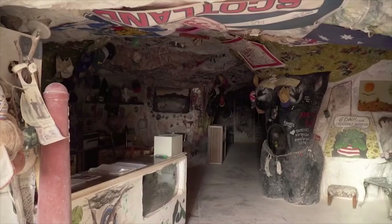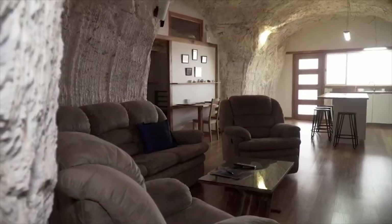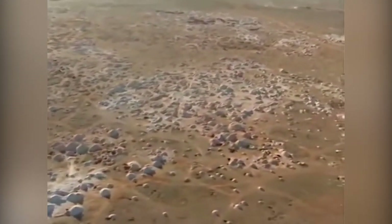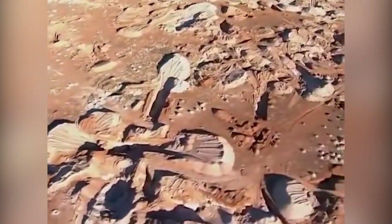It's a bit of a trek to get there, but it's well worth adding to your bucket list of places to visit in Australia. You can see the strange landscape stretching out below as the plane approaches, pockmarked with holes and spoil heaps like some sort of post-apocalyptic wasteland.